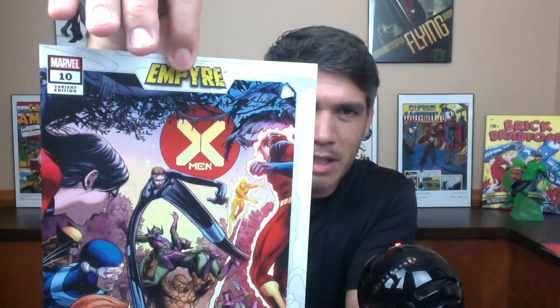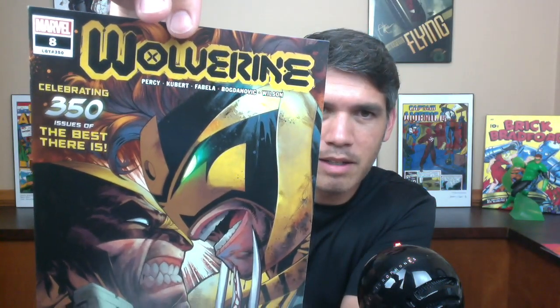This is pack number eight — Star Wars War of the Bounty Hunters. So far I haven't gotten any store exclusives to my knowledge. We've got X-Men number 10, some kind of variant. I haven't seen any Torpedo Comics on the back of any of these yet. This one is Wolverine number 8, celebrating 350 issues — a standard Adam Kubert cover. And you've got that War of the Bounty Hunters cover.